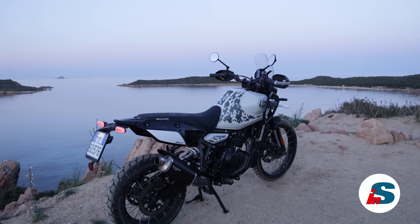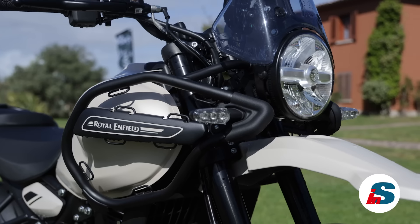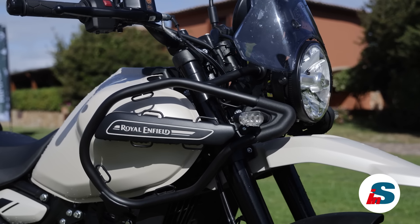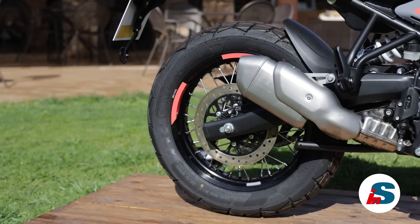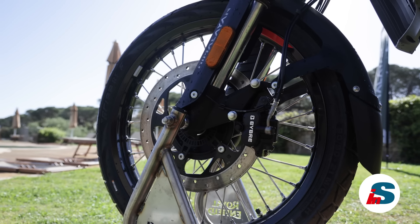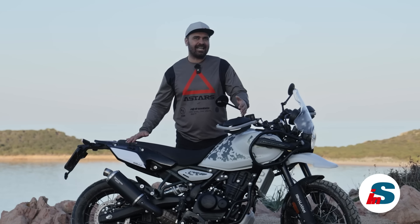Una menzione importante riguarda la solidità: questa moto è stata sviluppata per sfidare l'Himalaya, luogo dove viene testata e dove è facile sdraiare la moto. Le barre all'anteriore hanno una sezione molto grossa e proteggono bene il serbatoio, evitando l'impatto sulla zona dei carter in caso di caduta. All'anteriore abbiamo una ruota da 21, al posteriore una da 17 con pneumatici più stradali che fuoristradistici e freni Bybre migliorati rispetto al modello precedente, anche se per il prezzo non possiamo aspettarci una frenata eccellente.